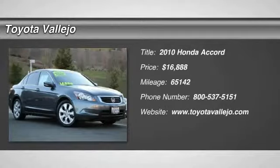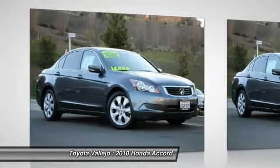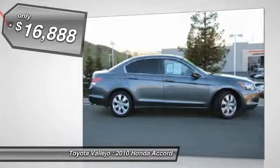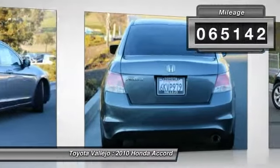Check out this 2010 Honda Accord. Success starts with Toyota Vallejo. Don't bother looking at any other car. There are used cars, and then there are cars like this well taken care of 2010 Honda Accord. This luxury vehicle has it all, from a posh interior to a wealth of outstanding amenities.